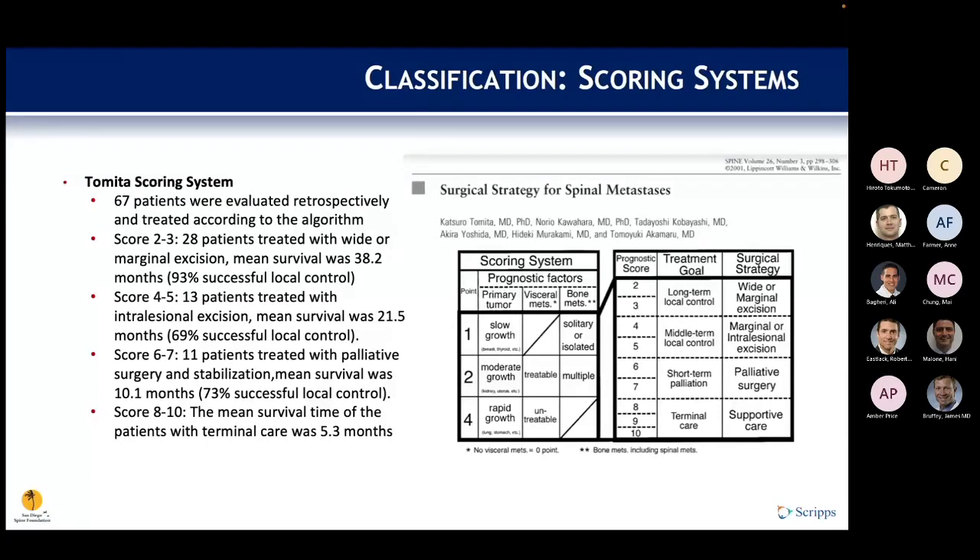The Tomita scoring system provides both a prognostic score and an associated treatment goal with surgical strategy. Prognostic factors include primary tumor type, visceral mets, and bone mets, yielding a score of 2 to 10. Higher scores correlate with shorter survival — in a retrospective review of 67 patients, a score of 2 to 3 corresponded to mean survival of 38 months, while a score of 8 to 10 corresponded to about 5 months.